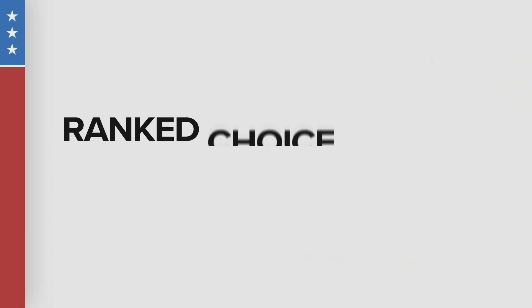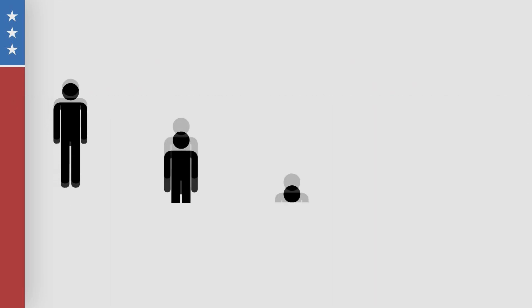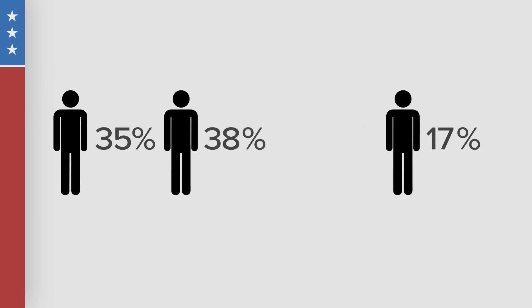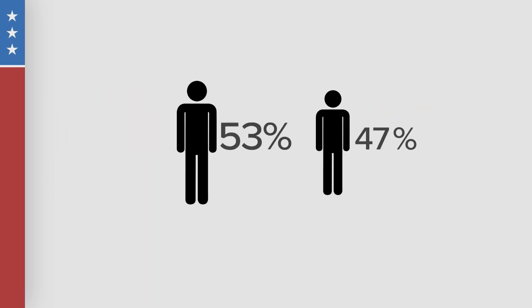We have a couple of Ranked Choice elections being offered up to voters this fall, including the race for President of the United States, where there's a five-way race, and the four-way race for U.S. Senate. Ranked Choice Voting is an election system in which a voter can rank candidates in order of preference. At least three candidates are needed for it to work, and a winner is determined through elimination rounds until a candidate has more than 50% of the votes.